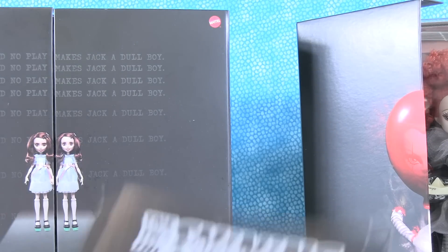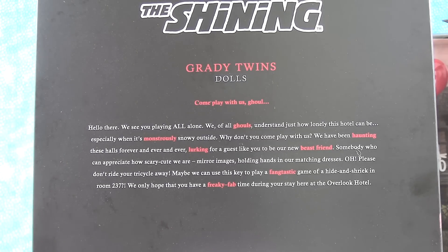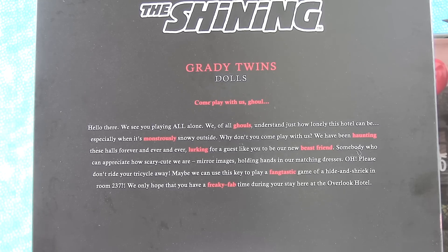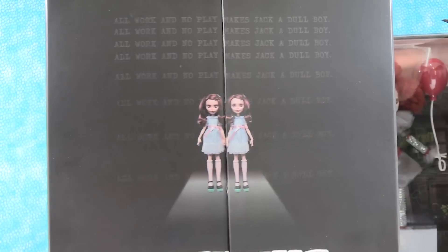So I'm going to give this little card with info to Paul about The Shining. Let's go ahead and open that one. The front of this says 'All work and no play makes Jack a dull boy' over and over again. The Grady Twins Dolls card reads: 'Come play with us, ghoul. Hello there, we see you playing all alone. We, of all ghouls, understand just how lonely this hotel can be, especially when it's monstrously snowy outside. Why don't you come play with us? We have been haunting these halls forever and ever and ever, lurking for a guest like you. Maybe we can use this key to play a hide and shriek in room 237.'